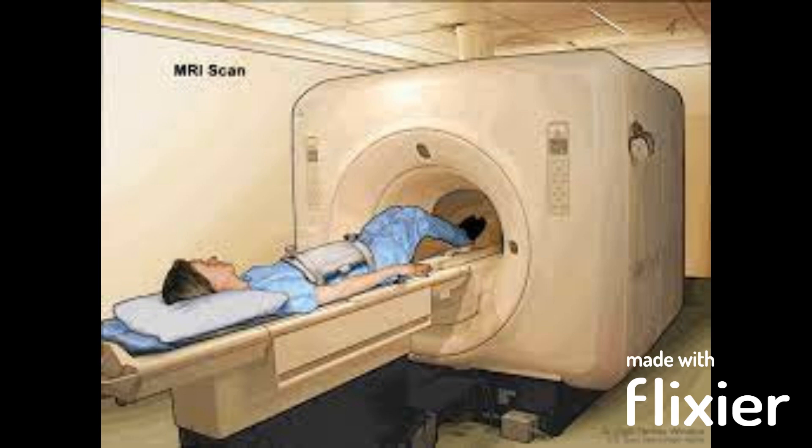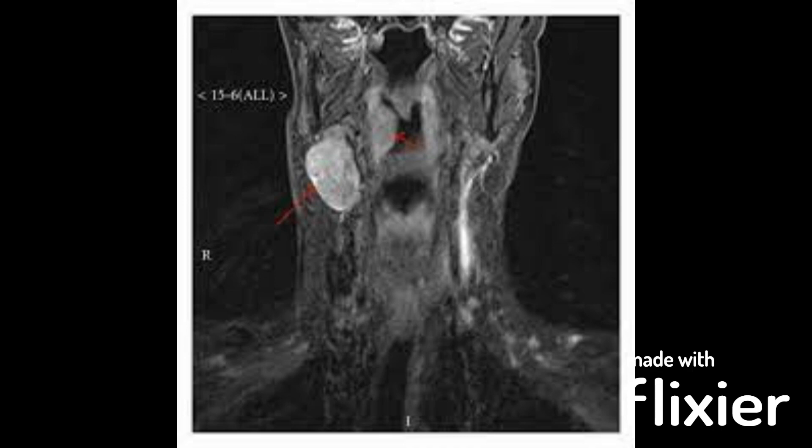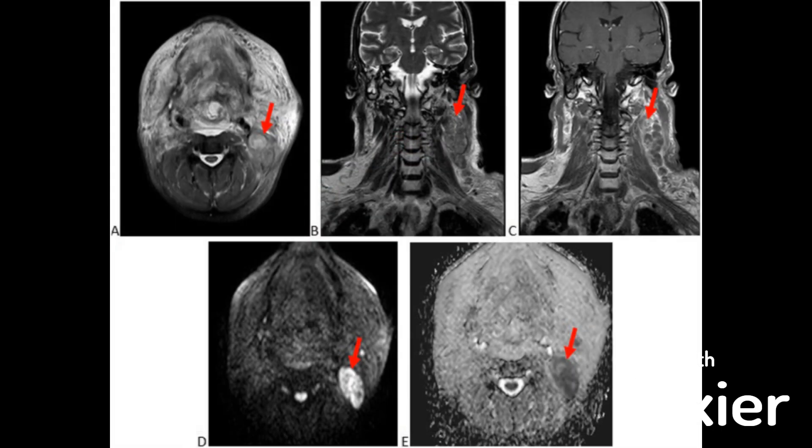MRI: this imaging test uses a strong magnetic field and radio waves to create detailed images of the body. It can be particularly useful for imaging lymph nodes in certain areas such as the abdomen and pelvis.